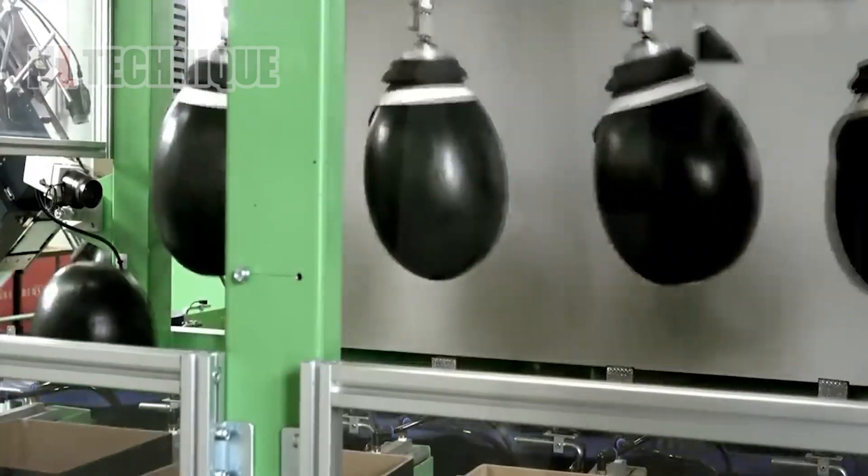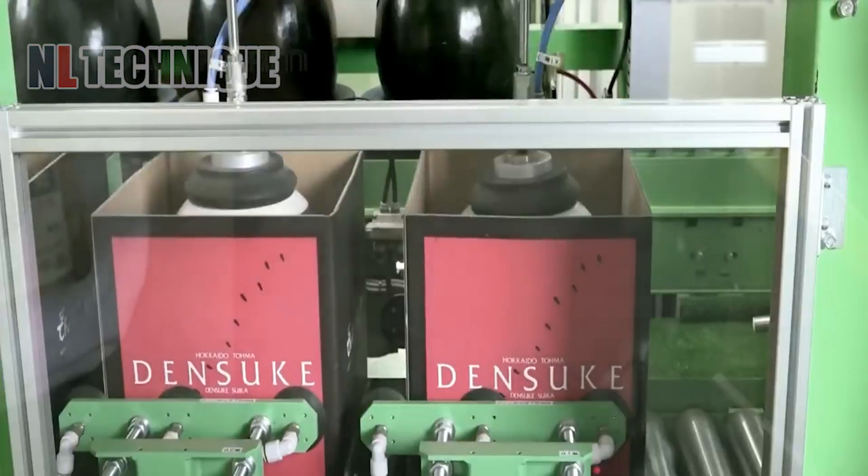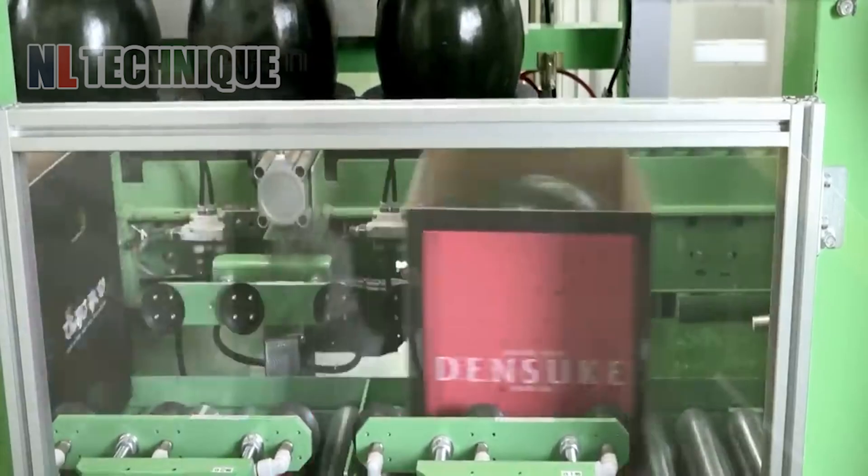Processing Dentsuke watermelons by machines has revolutionized the traditional methods of handling these prized fruits.